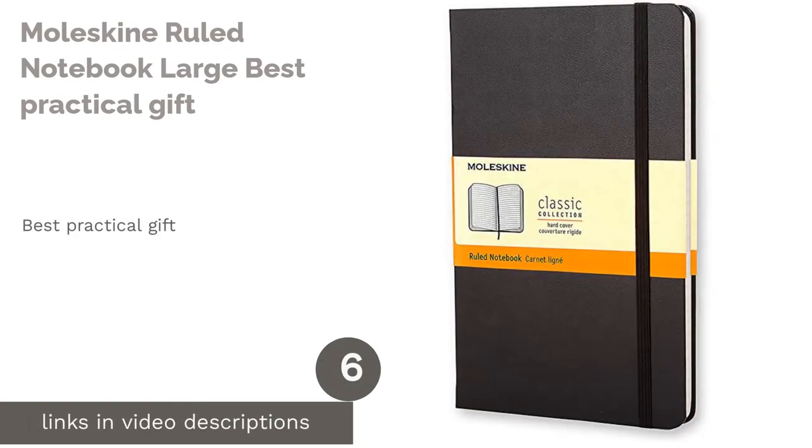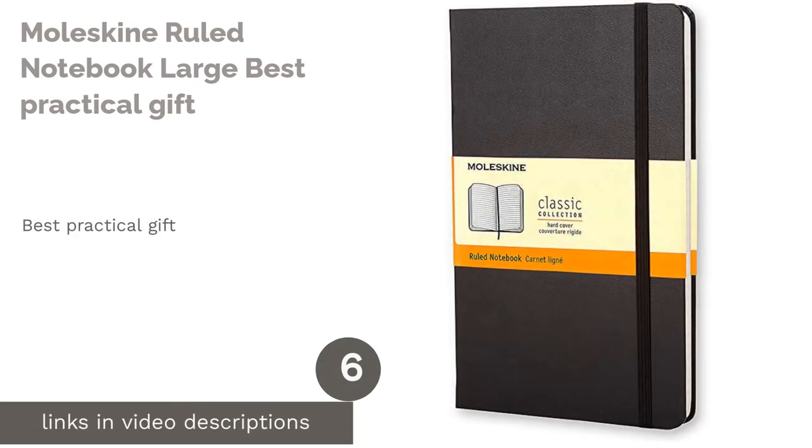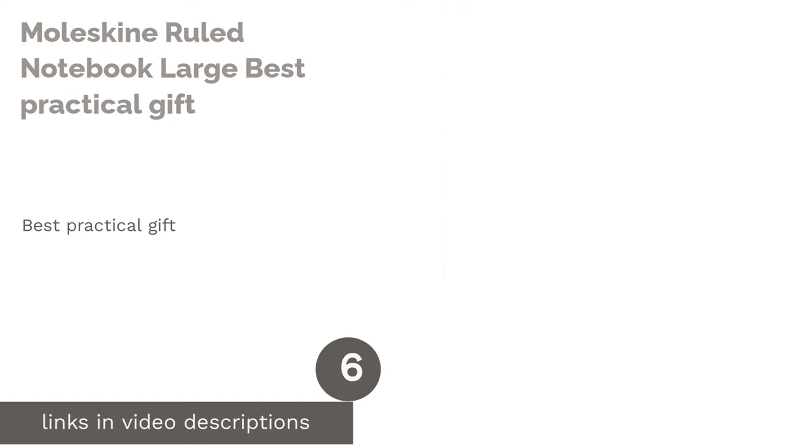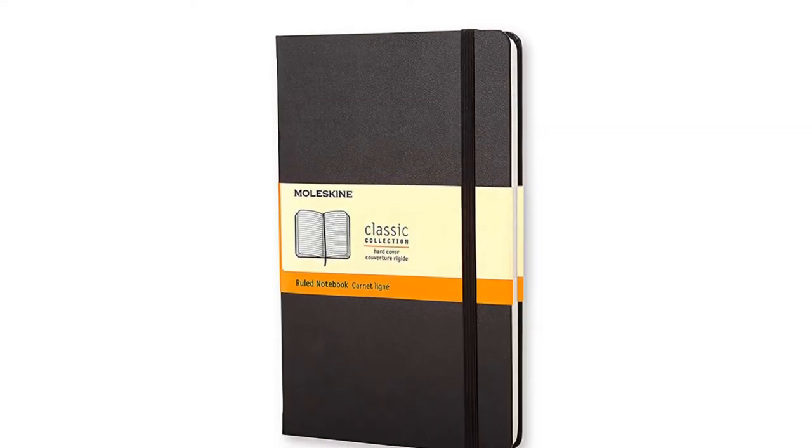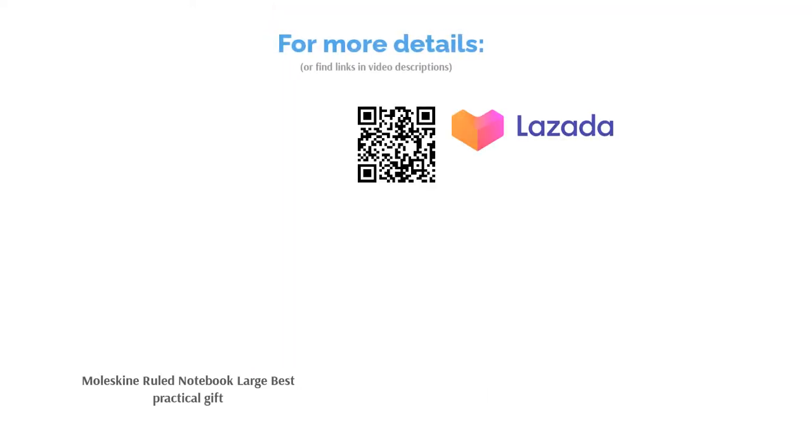The next product is the Moleskine Ruled Notebook Large — best practical gift. No matter where or what your teacher teaches, a sleek and sturdy notebook makes for a practical gift. It is also suitable for any occasion and can even be customized with a sincere note from you on the opening page, so that your teacher can always look back on it fondly.